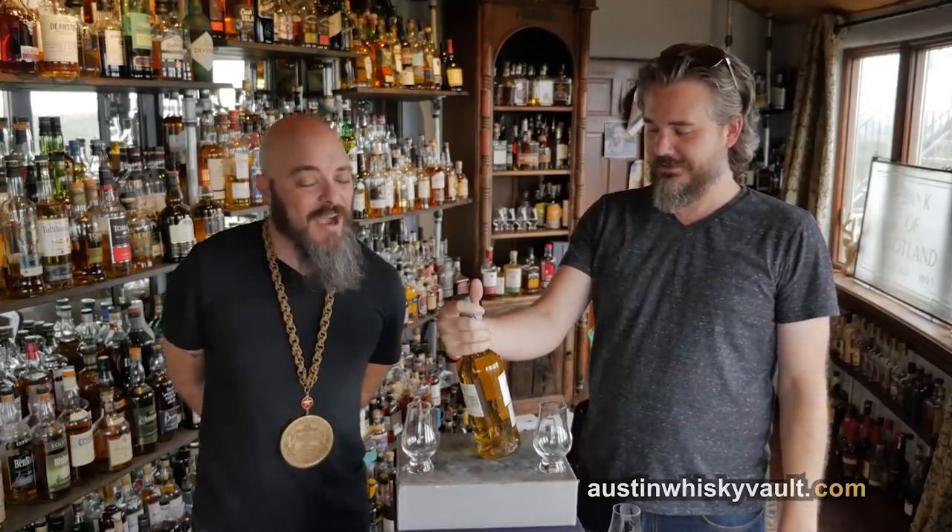Welcome to the Whiskey Vault, I'm Daniel, I'm Rex, this is Yee-Haw — Glenlivet the Nadura. This is from Patrick Cohn. Patrick Cohn, you are an amazing human being.